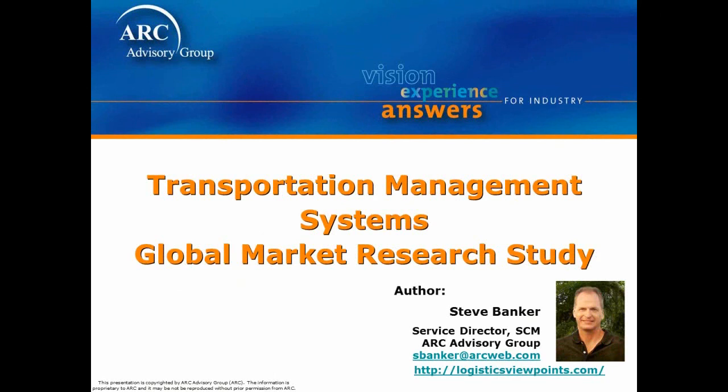Hi, my name is Steve Banker. I'm the primary author of the Transportation Management Systems Global Market Research Study. I've been with ARC for over 15 years and have covered logistics technologies for all of that time. We've done the Transportation Management Study for over a decade, including case studies, strategic reports, and return on investment studies as well.